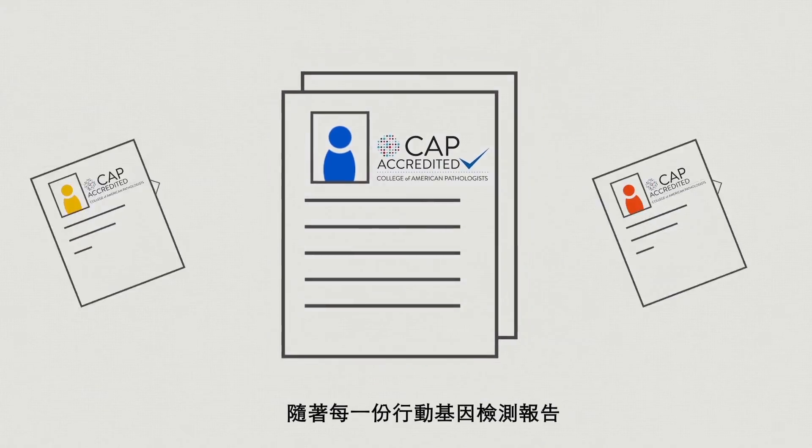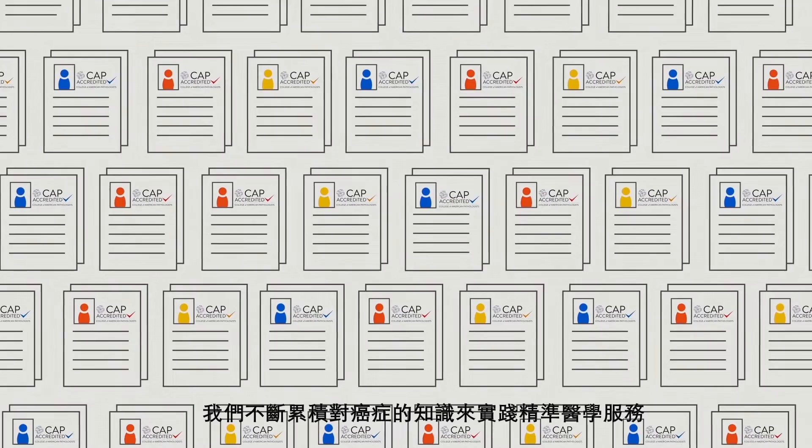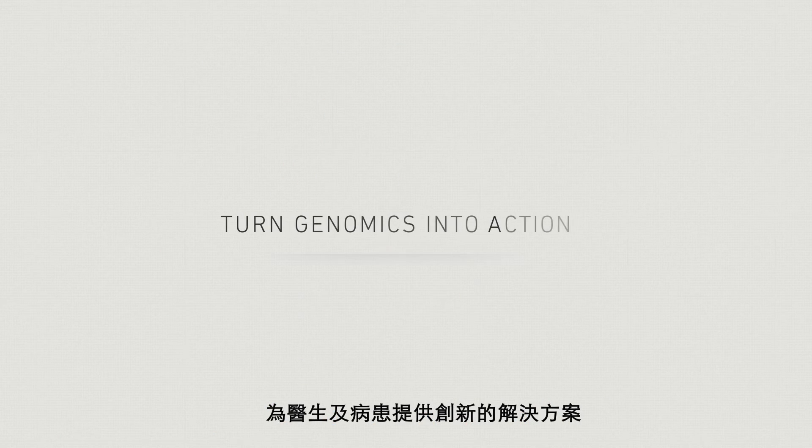With each new test performed by ACT Genomics, our knowledge base will continue to grow and consistently bring solutions and innovation to the healthcare community and patients.